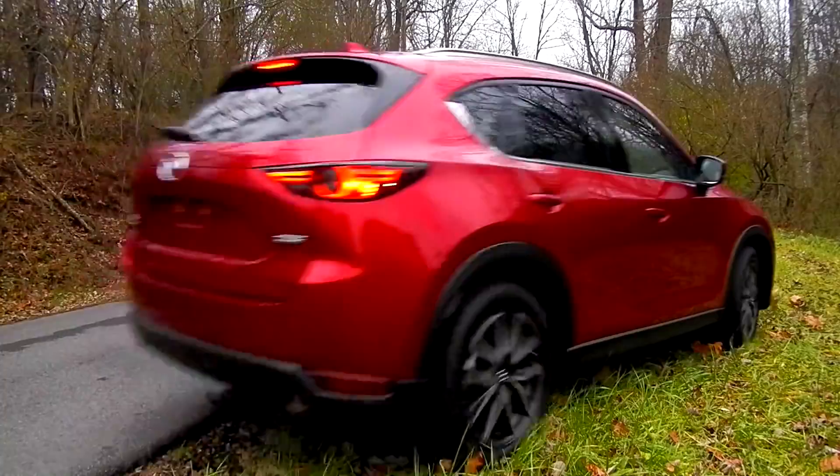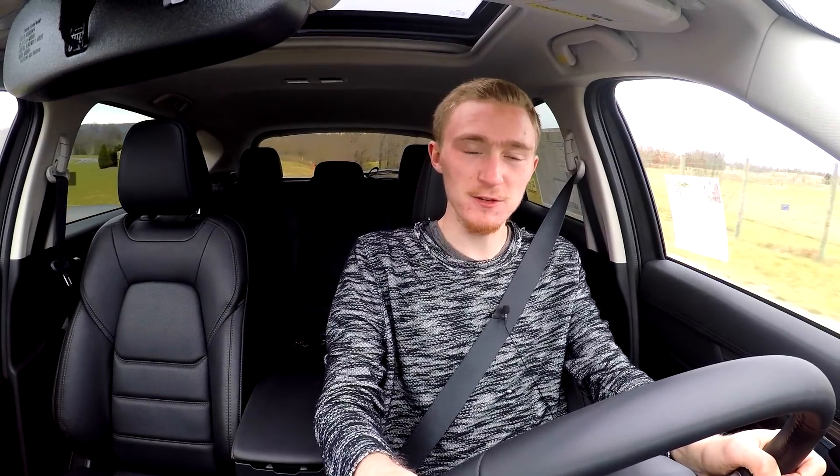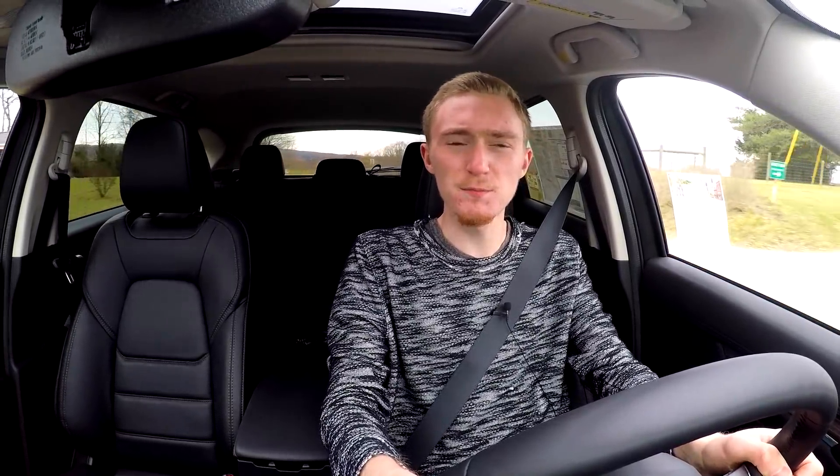Hey guys, it's Luke, this is Motor Minds, and today I am driving the 2017 Mazda CX-5. This car was completely redesigned by Mazda, and I think it just might be one of the best crossovers out there. A lot of crossovers in the segment are pretty similar, but this Mazda really works hard to separate itself from the competition and appeal to the sportier, more athletic, more fun, soulful driver — and I think this car does that very well.